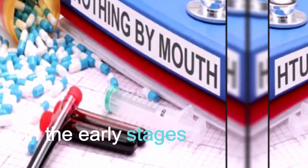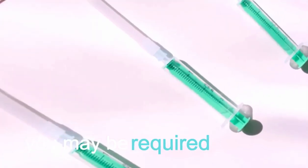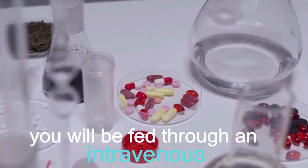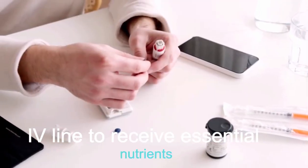Number 1: NPO — Nothing by mouth. In the early stages of acute pancreatitis, you may be required to fast to give your pancreas time to heal. You will be fed through an intravenous IV line to receive essential nutrients.